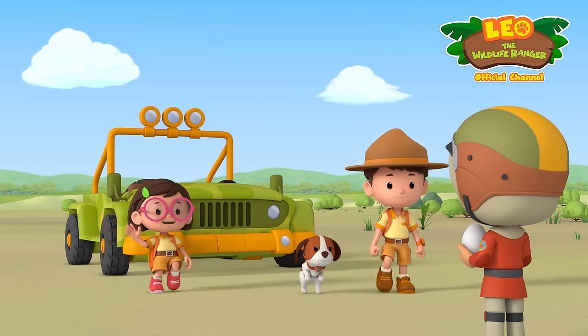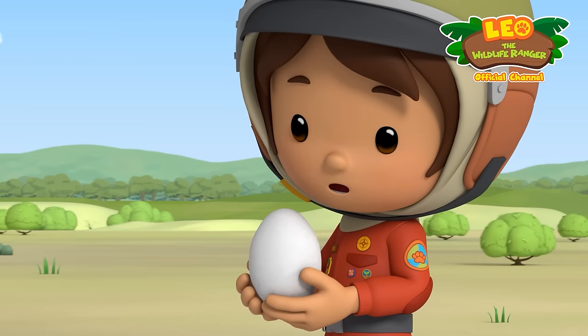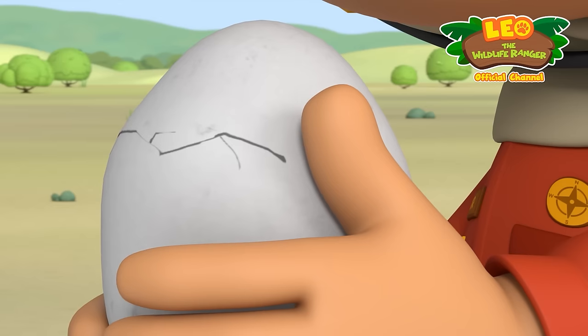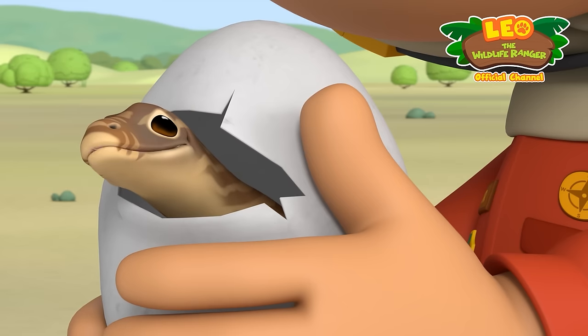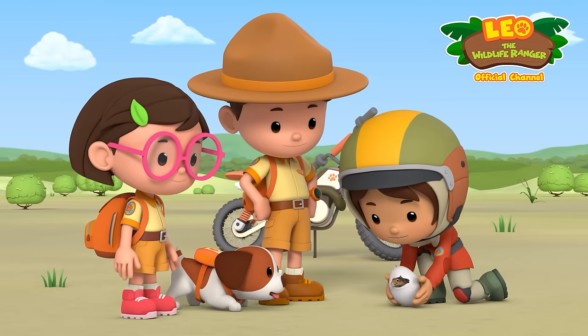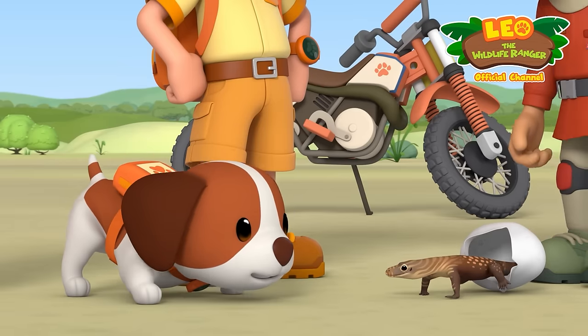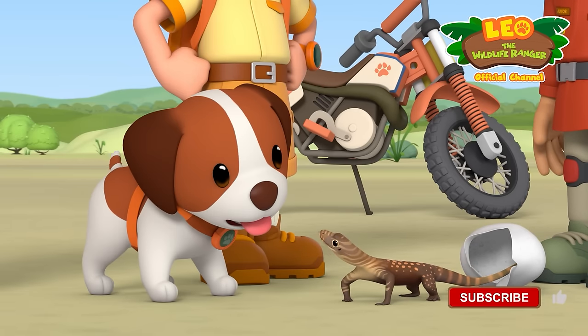Hi Farrah! Hi guys! Something's happening — it hatched! It's so cute! Hello, baby Komodo dragon! I'm sure its mother will be looking for it. We have to find its nest quick!